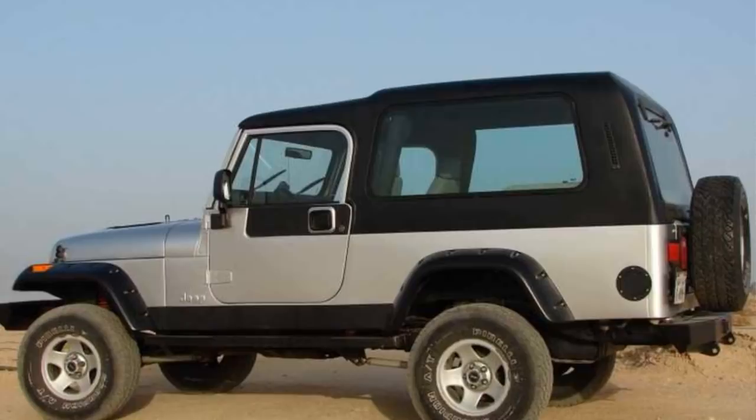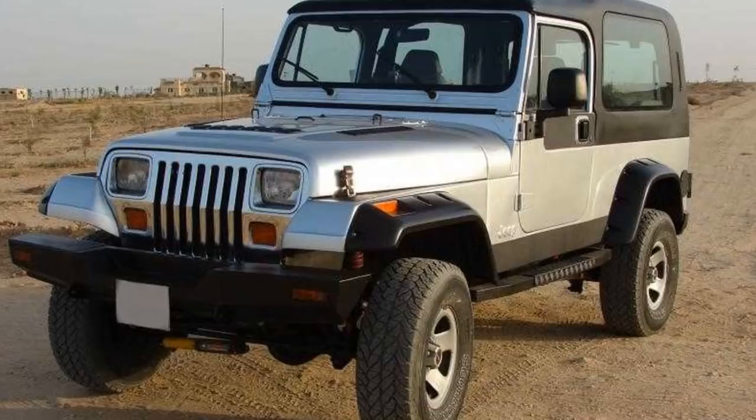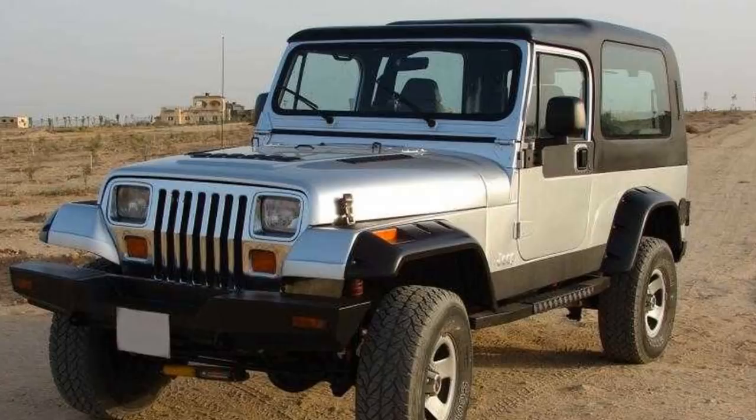Something a lot of people do not realize is that the YJ actually had a long wheelbase model. When you think about long wheelbase Wranglers, you think about the four-door Unlimiteds today and the TJ Unlimited, but there was actually a YJ L — a long wheelbase YJ. The reason you don't know about it is because it was built in Egypt for Egypt only. None of them made it to the United States. There are very few pictures, but if you go on the forums you can find people who had them over in the Middle East.